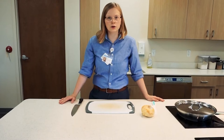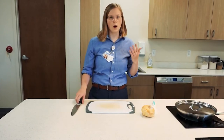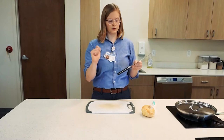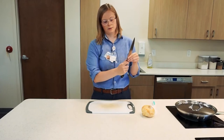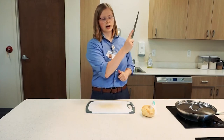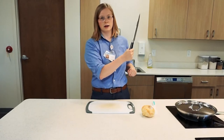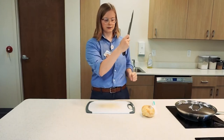Next we're going to talk about knife safety. Whenever we're holding a knife, we want to make sure that we're pinching the blade between our thumb and the side of our forefinger, right where the blade meets the handle. A common mistake is resting the index finger on top — we don't want to do that. Sometimes people are afraid of the knife and hold it too far down, which is also not safe. We want to pinch it just like this.